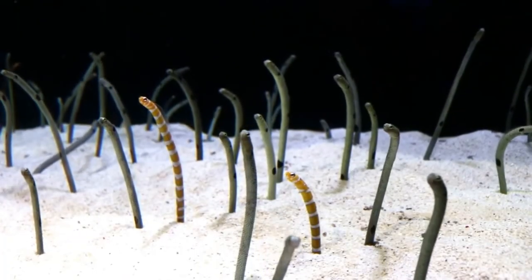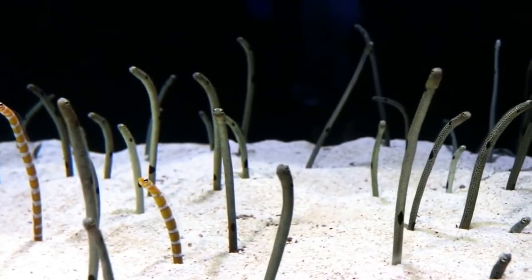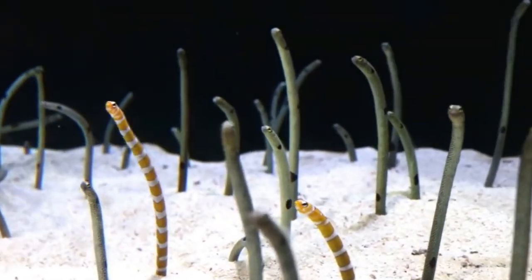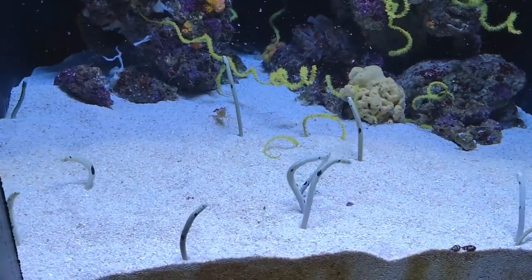They live at depths between 3 and 100 meters. Even if a garden eel can reach a length of 150 cm, the diameter of its body is only 1.5 cm. Its tail is covered with a thick and dense skin, wonderfully adapted for digging.